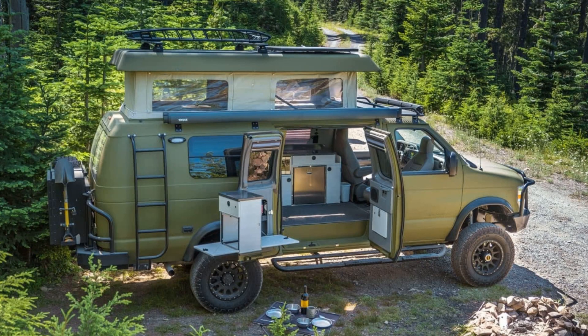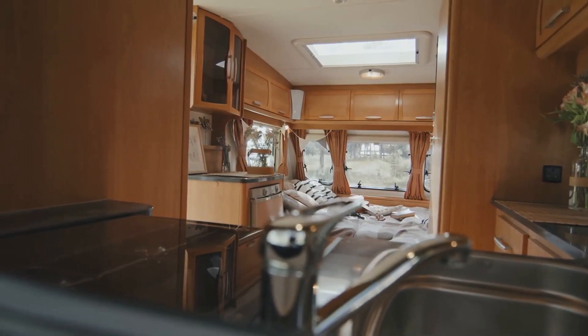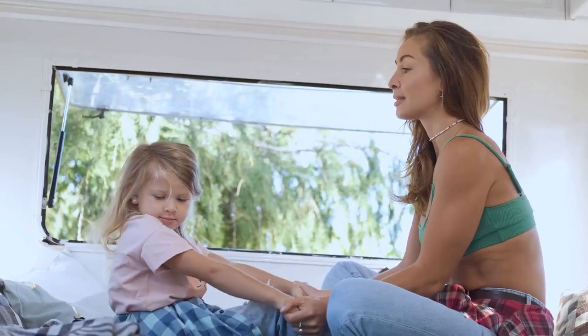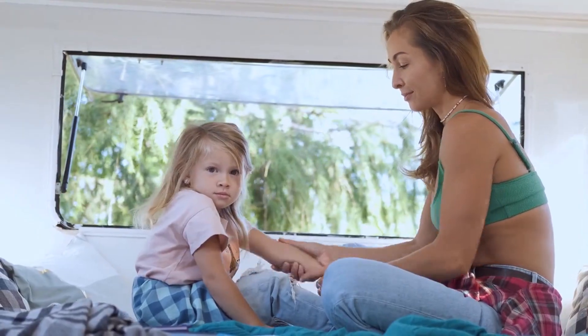The SportsMobile 4x4 has a roomy cabin with all the luxuries of home. Just like the EarthCruiser FX Overland RV, it is equipped with a kitchen, a bathroom, and a sleeping area. It also features large windows that provide plenty of natural light and stunning views of the surrounding terrain.